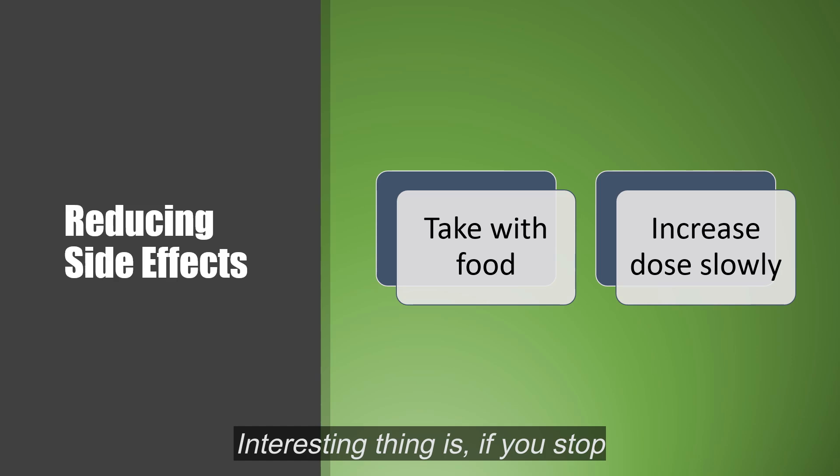If you stop taking it for even a few days, you may have to restart slowly. You can't go back to your full dose if you've been off of it a while, as the GI or stomach upset could simply be too much. So keep that in mind.